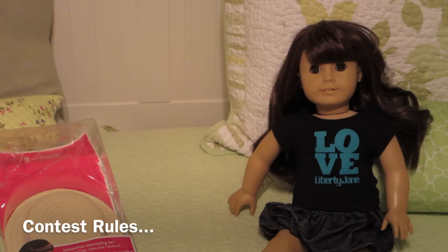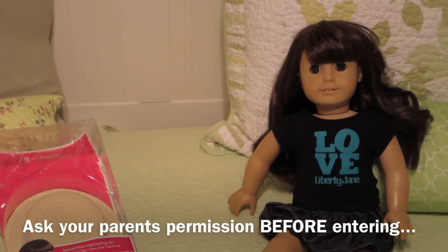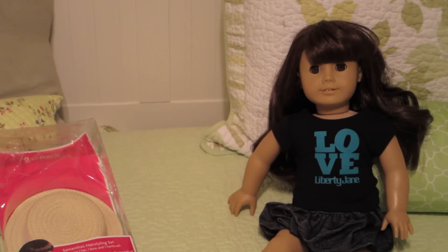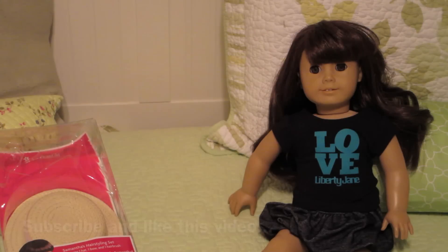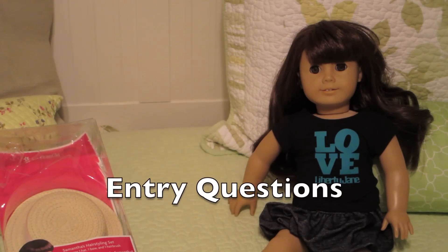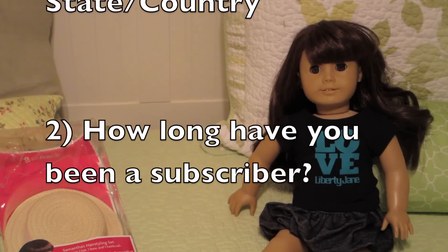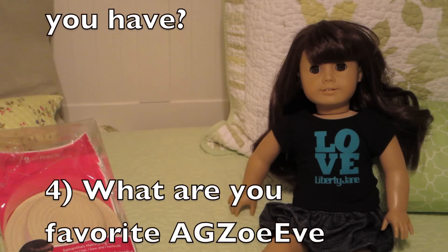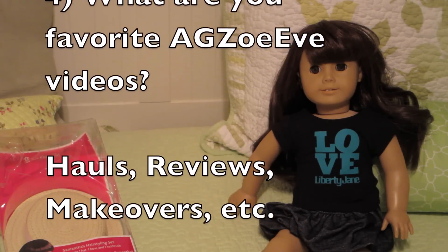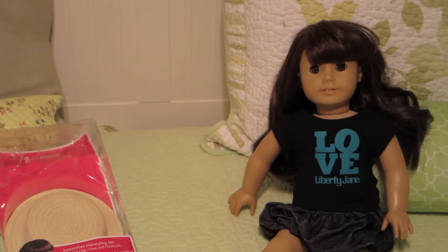Thanks so much for watching and subscribing. To enter the contest, you need your parents' permission if you're under 18. It's open to all of my subscribers — you have to be a subscriber and like this video. I'd also like to know: one, where you're from; two, how long you've been a subscriber; three, how many dolls you have; and four, what kind of videos are your favorites from my channel and what you'd like to see more of.